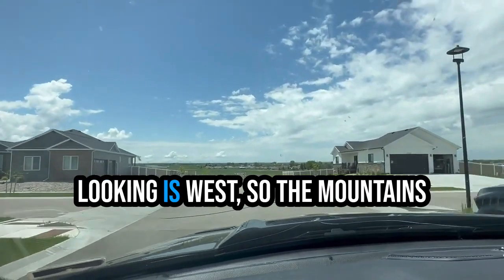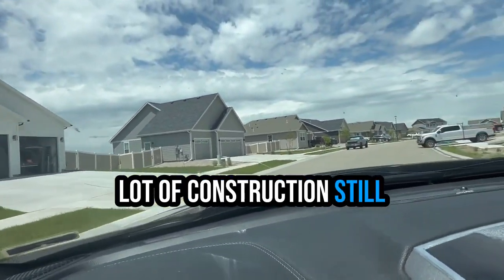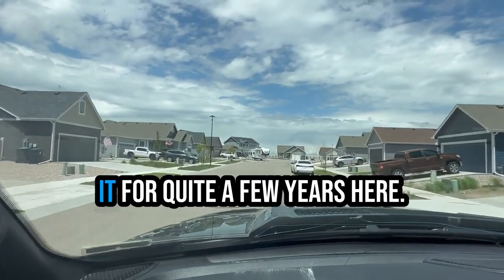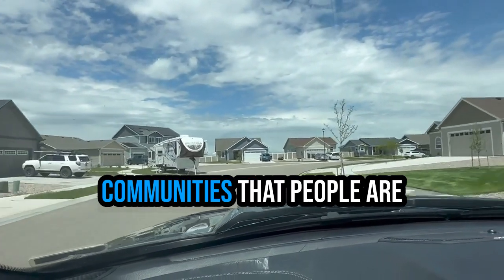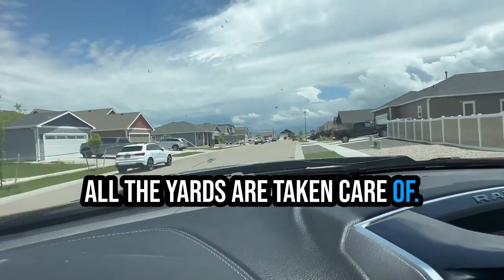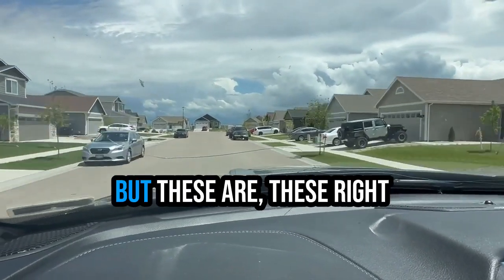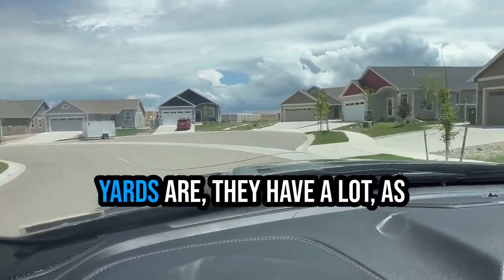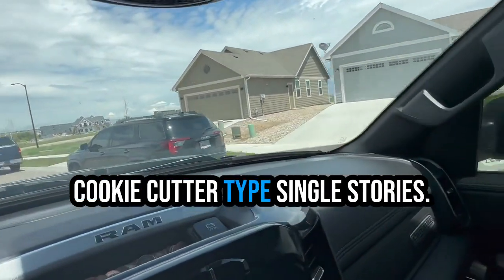The way we're looking is west, so the mountains are over that way. There's a lot of construction still going on around here — it's a very new community and they're still going to be building it for quite a few years. But this is going to be one of your hot new communities that people are going to be wanting to move into. All the yards are taken care of. I don't think they allow RVs to be out here. These right here are some of the first that were built — a lot of cookie cutter type single stories.